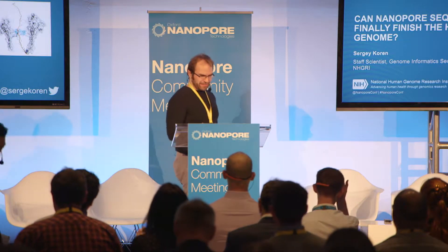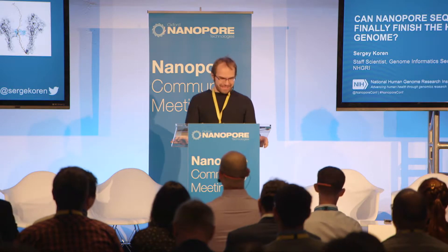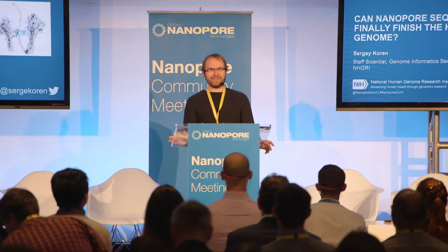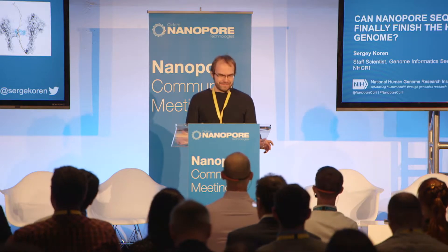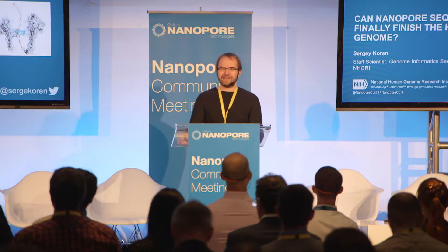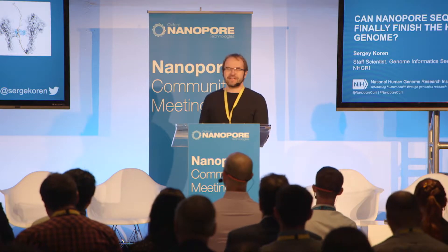Looking at the agenda, I'm the optimist and Ryan is the pessimist. The truth is really somewhere in between, so the answer to this question is maybe. But there are some advances that are pretty exciting from the nanopore that can help us.